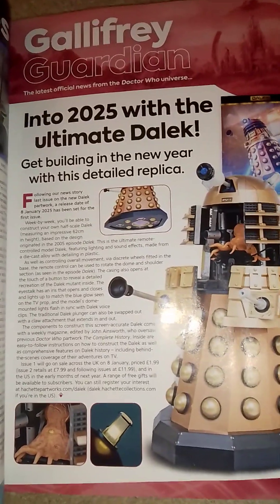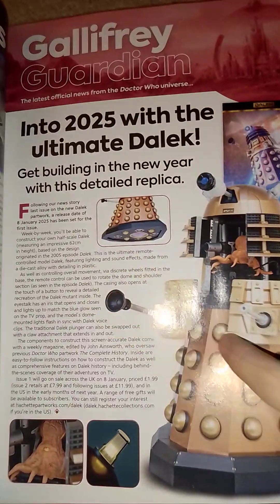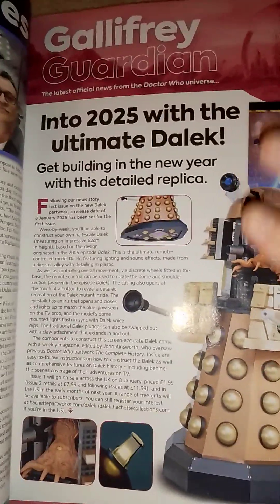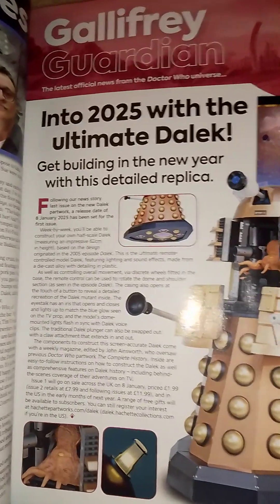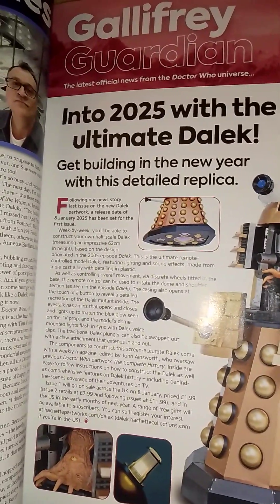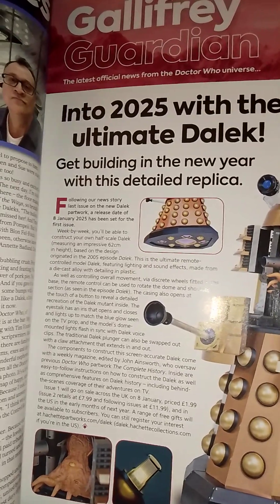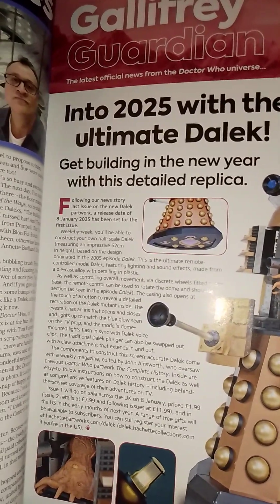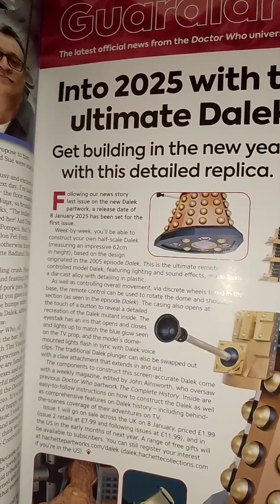Hello everyone, it's SeanFa2. Welcome back to the channel. Today I'm talking about a little bit more information on Hitch Partworks Build the Dalek. So a little bit more information has come to light. There's been a full test issue so far.